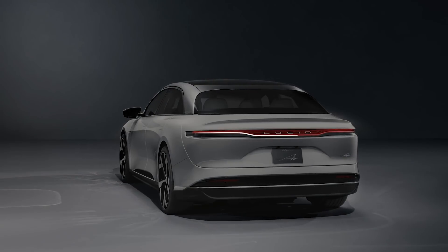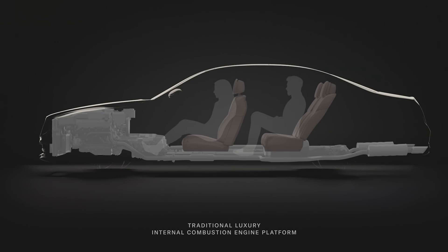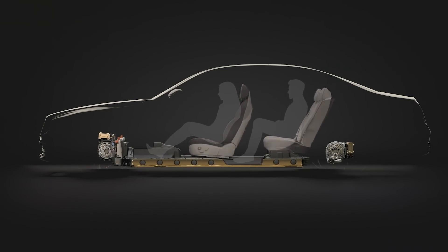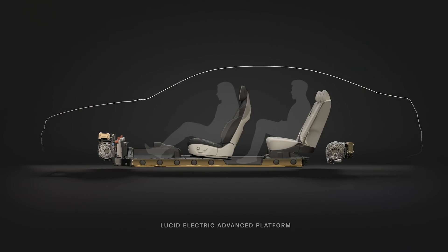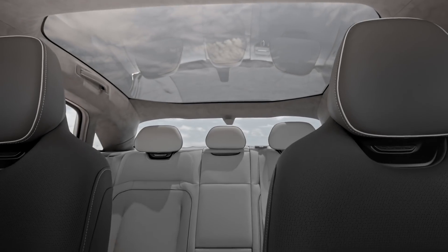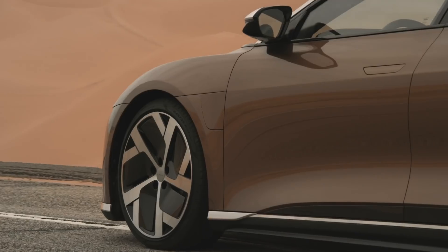One of the advantages Lucid has is that our drivetrain components are incredibly compact and power-dense. We push all those components down and away to give all that extra space to the passenger compartment, creating a very unique paradigm where we're larger on the inside but more compact on the outside.